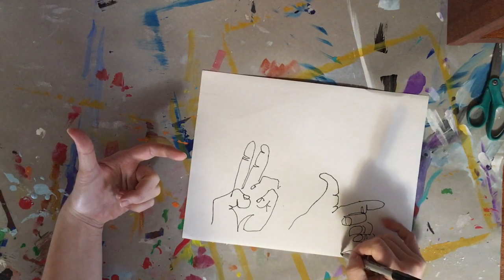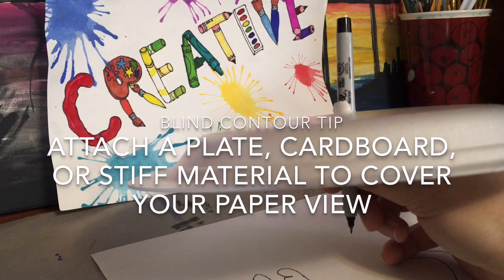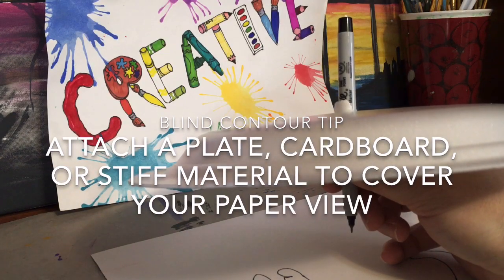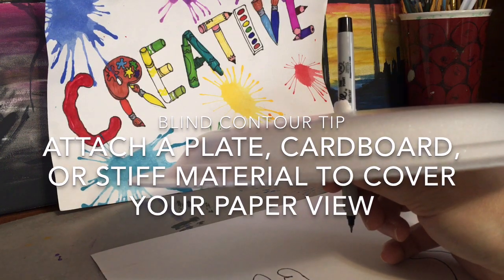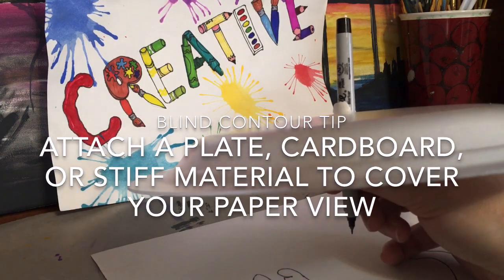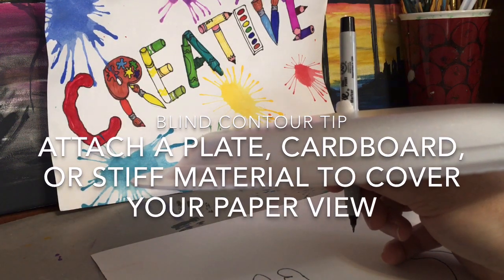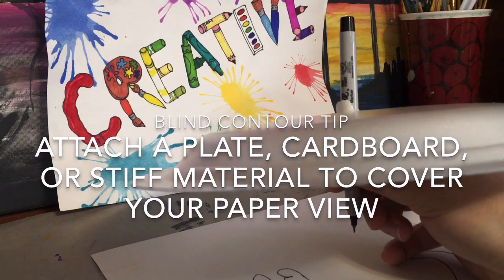It does make it harder to know where you're at on your paper. A tip for drawing blind is to attach a plate to your writing utensil. What I did was I just took a styrofoam plate and pushed my pen through it. You could also use a piece of cardboard box and do the same thing.